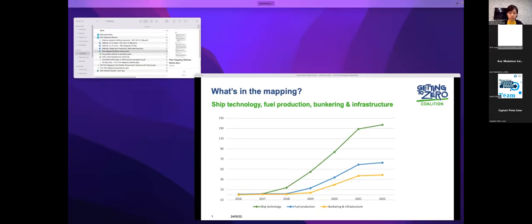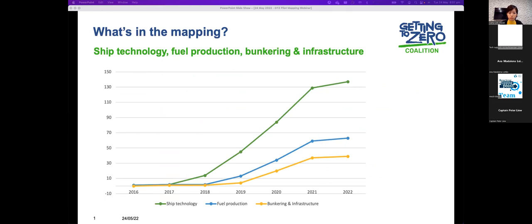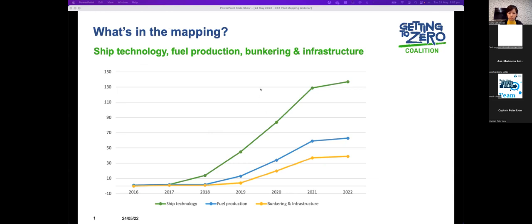I'm going to show you a few of the key charts from the study that summarize the findings, and there's certainly an opportunity to ask some questions — there's a lot more detail in the report itself. What we see here is an overview of the projects in the pilot mapping study covering ship technology, fuel production, and bunkering and infrastructure projects. Roughly two thirds of the projects included in the mapping study focus on ship technology, and they're occurring across a diverse range of fuels and vessel types.